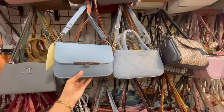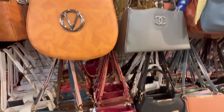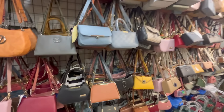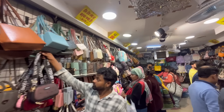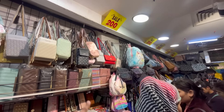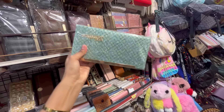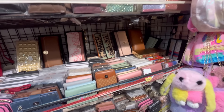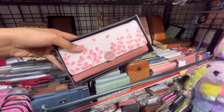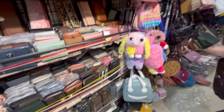If you buy the same sling bags elsewhere they will be very expensive, but in this shop you will get a very affordable range. You will get 8-10 color and quality options. You will also get more variety including wallets — for fancy party use or daily use. The lower options start at 100 rupees.